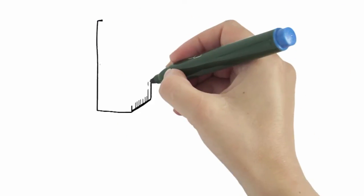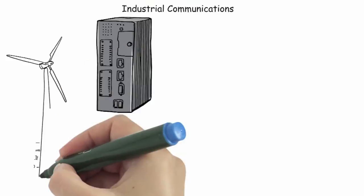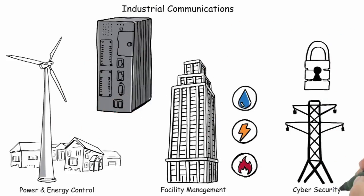And finally, our full range of industrial communications products provides platforms for power and energy controls, environmental facility management, and ICS cybersecurity systems.